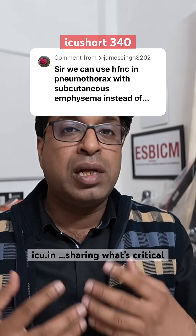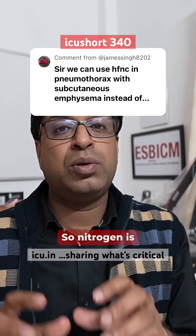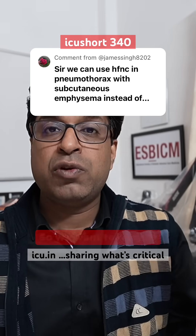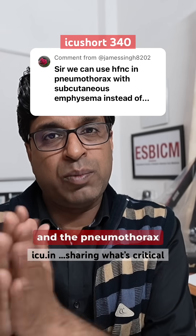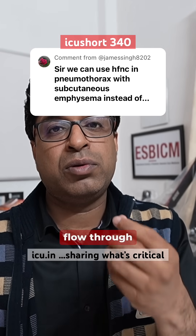The atmospheric air contains a large amount of nitrogen, and oxygen is only about 20%. Nitrogen is a non-absorbable gas, while oxygen can be absorbed. So we want to replace that non-absorbable nitrogen with extra oxygen, so that the oxygen can be absorbed and the pneumothorax can resolve very fast.